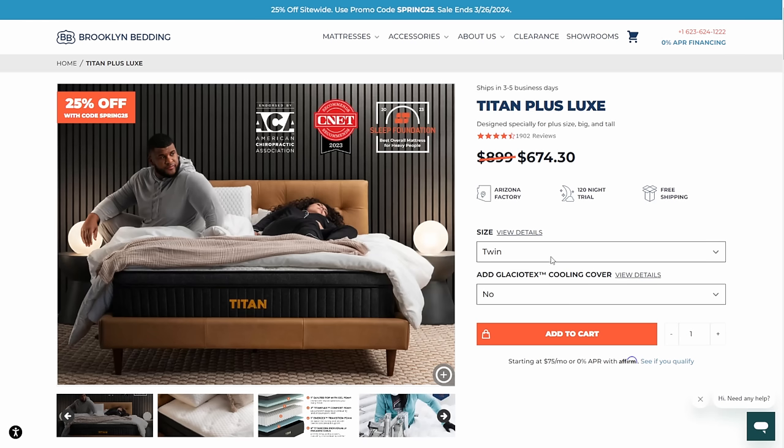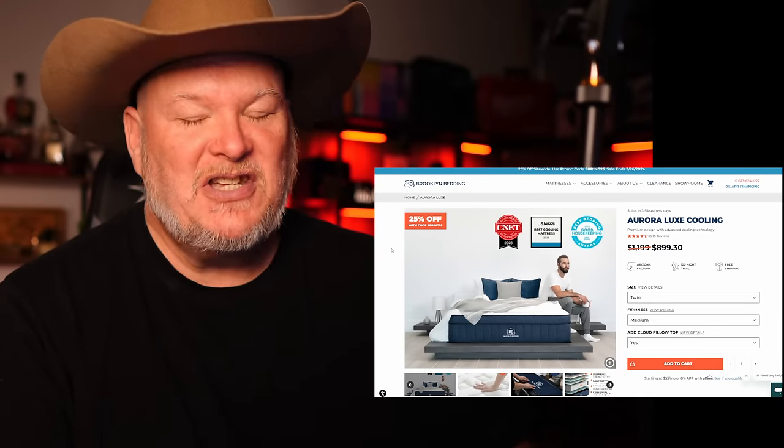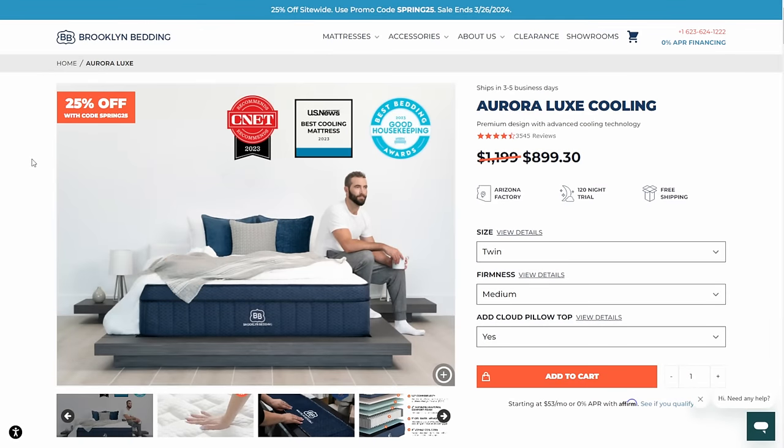The Titan Plus is a great mattress — it'll support everything. It comes in twin, twin XL, full, queen, king, California king, and split California king, which is good for narrow stairs. The Aurora Lux honestly makes me feel a little guilty when I sleep on it — it is that level of comfort. All their stuff is made down in Phoenix, Arizona. You can watch a whole factory video. 120-night trial, free shipping, comes in a bed-in-a-box that takes 12 to 24 hours to fill up.